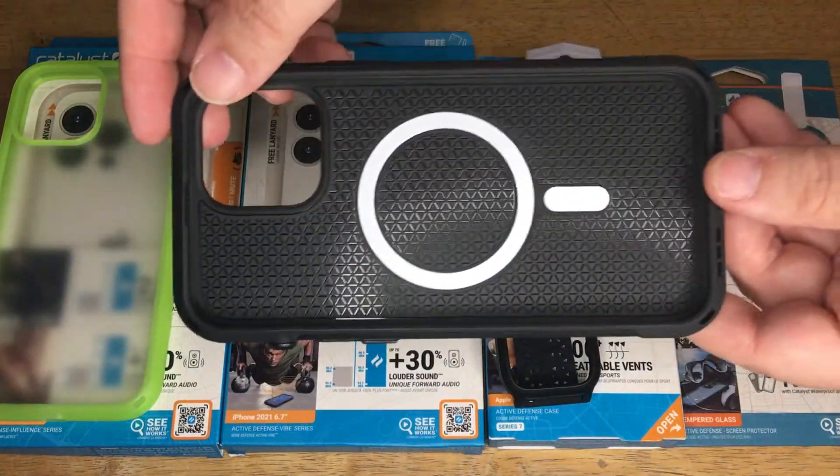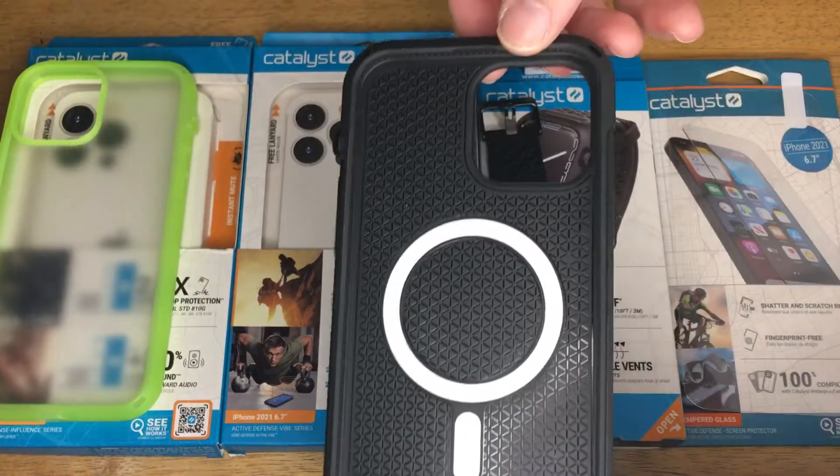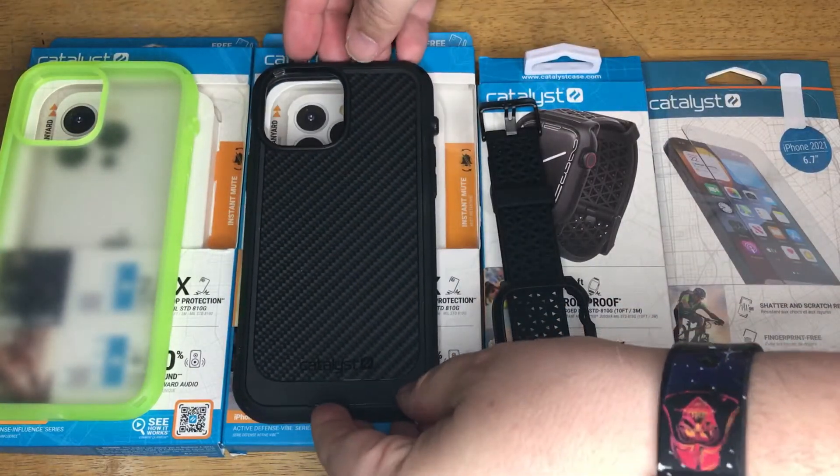This is the Vibe Series case with MagSafe compatibility for the iPhone 14 Pro Max. It has the patented mute switch right there — that is turnable. So you just turn it and it will mute the phone. So there's that one.